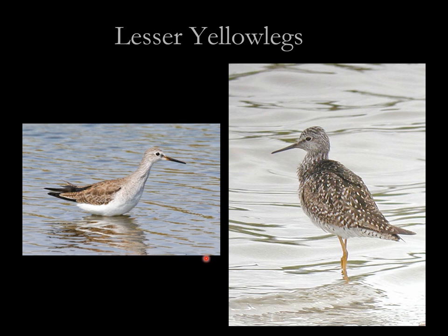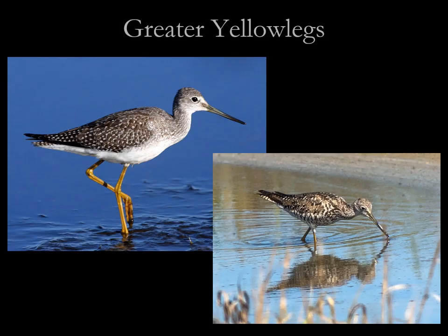Here are two lesser yellow legs that look quite different in plumage because they are in different plumages. This one is a non-breeding bird, this one is in breeding plumage on the right. The non-breeding one looks more grayish-brown. Look at that bill length — it's about the same size as the head from the base. Not much bulge, dark bill base, relatively short bill compared to the head. The individual in breeding plumage has a bit of barring on the flanks, but quite a bit less than a greater yellow legs would show.